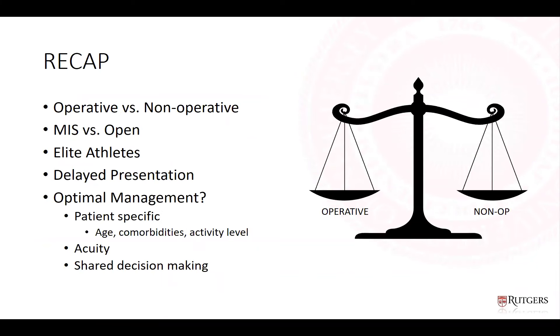In summary: operative versus non-operative continues to be debated, and non-operative treatment rates have increased significantly. MIS is also increasing. Almost all elite athletes receive surgical management despite limited data. Delayed presentation in the two-to-six-week zone may or may not be an indication for surgery. Ultimately this is a patient-specific problem requiring consideration of age, comorbidities, activity level, acuity, and shared decision making. AAOS clinical practice guidelines from 2010 have mostly consensus-level or weak recommendations, with two moderate suggestions: early protective weight bearing post-operatively, and use of a protective device allowing mobilization by two to four weeks.